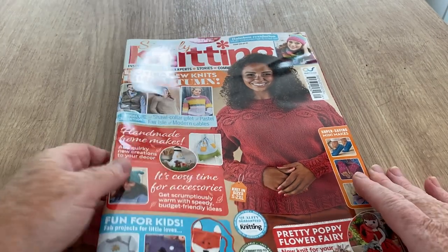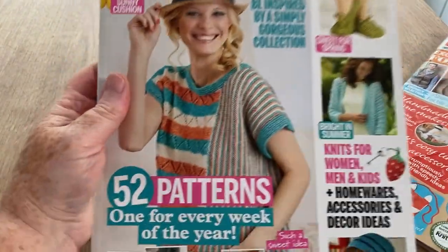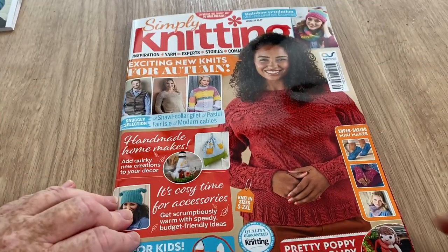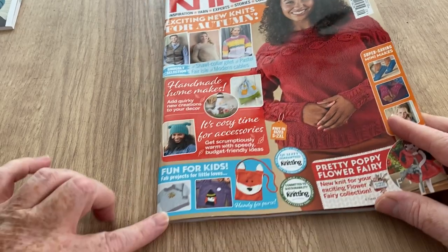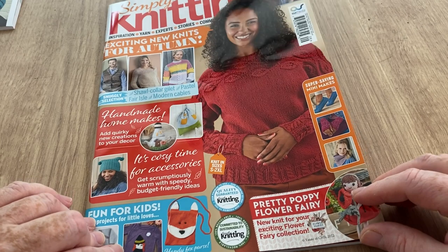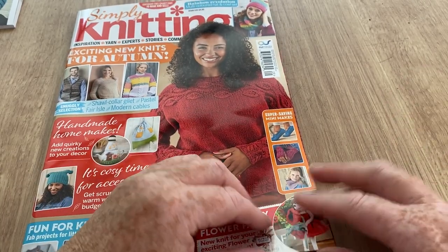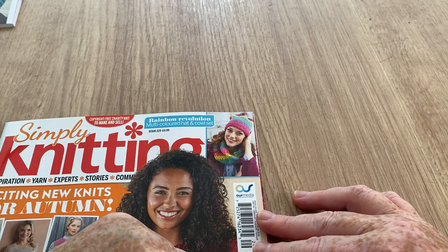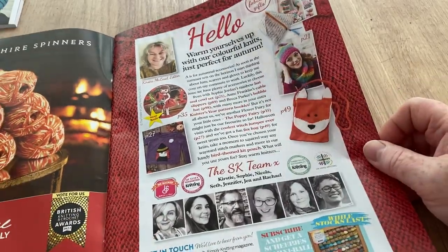This is Simply Knitting — I've quite liked it when I've reviewed it before. The Knitter's Year is the other bookazine inside, and it is quite book-sized so we'll put that aside along with the free gift jubbly pouch. So we've got simply knitting: exciting new knits for autumn, handmade home makes, cozy time for accessories, fun for kids, pretty poppy flower fairy, mini savings and mini makes — slippers, hand mittens, and a rainbow revolution multi-coloured cowl set that looks very nice.